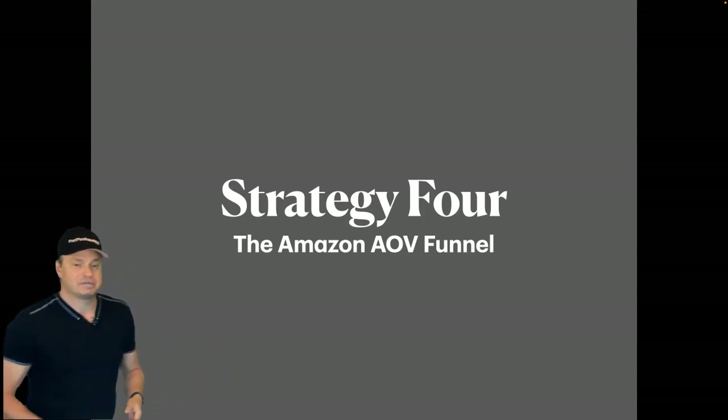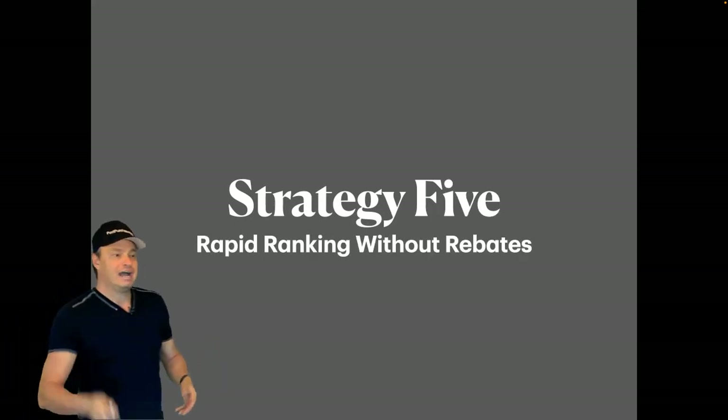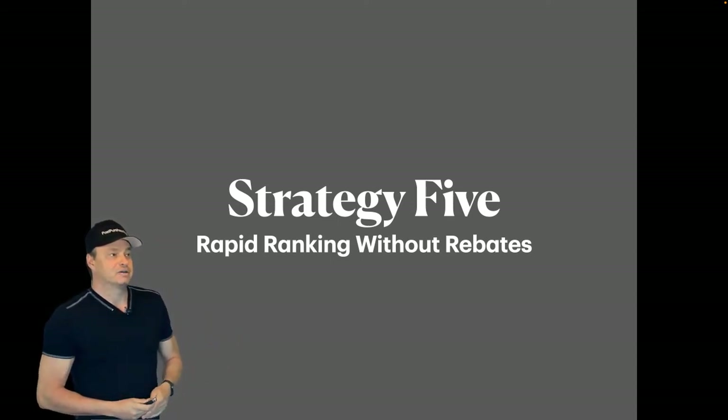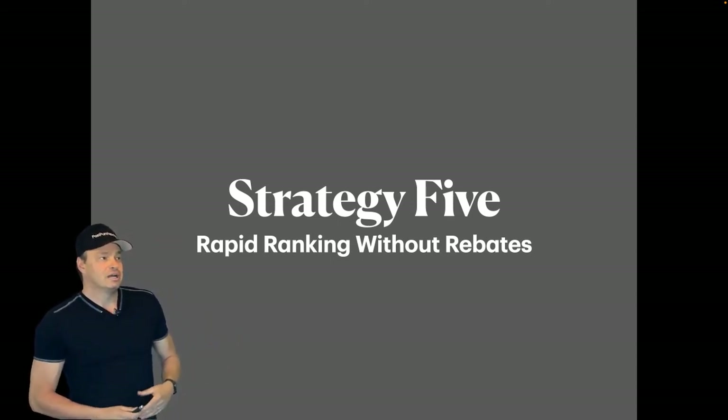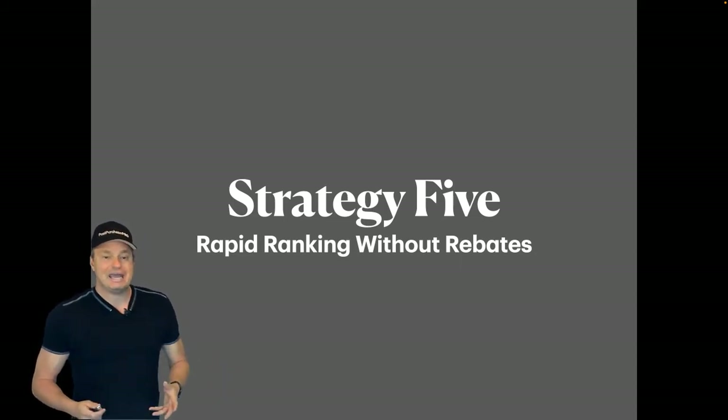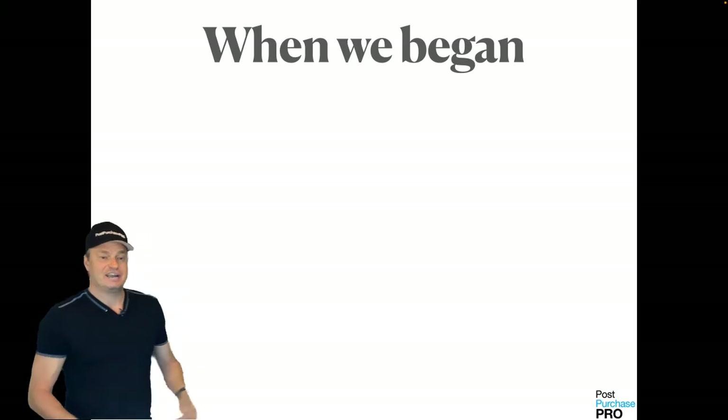And then we're going to finish up today with strategy number five, which is what we call rapid ranking without rebates — how to do a profitable product launch without using paid ads or rebates.